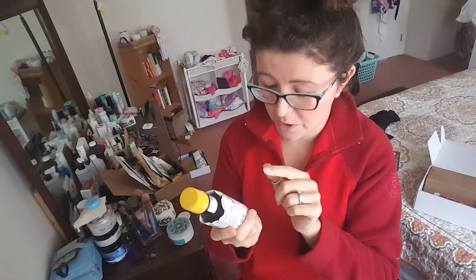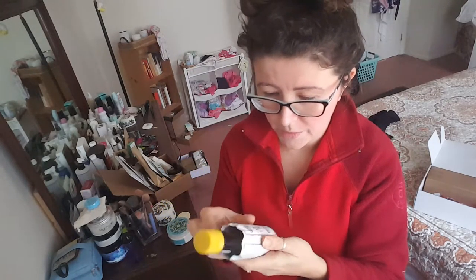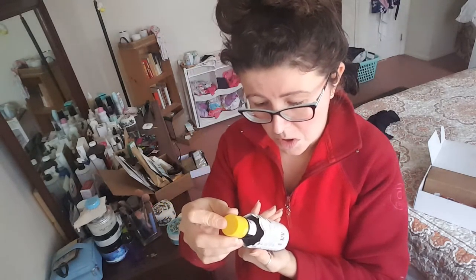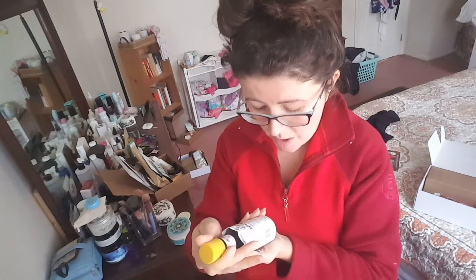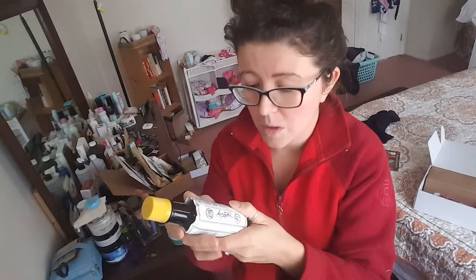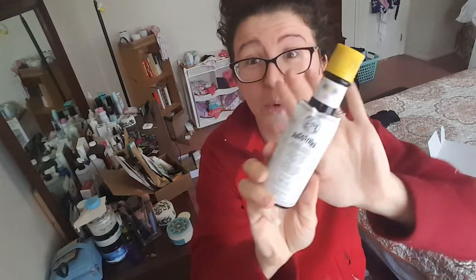This is Angostura — so these are bitters, aromatic bitters. It's a product of Trinidad and Tobago. I don't remember what alcohol you're supposed to put these with — I'll have to look that up. But this is definitely cool. We have a bar, so we'll definitely be adding this to it.